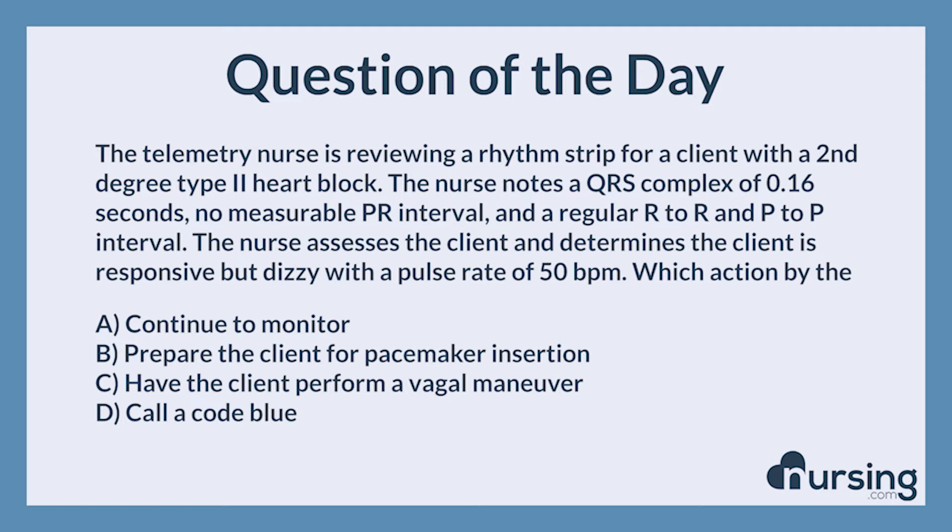The telemetry nurse is reviewing a rhythm strip for a client with a second-degree type 2 heart block. The nurse notes a QRS complex of 0.16 seconds, no measurable PR interval, and a regular R-to-R and P-to-P interval. The nurse assesses the client and determines the client is responsive, but dizzy, with a pulse rate of 50 BPM.